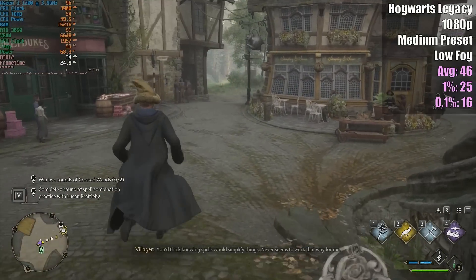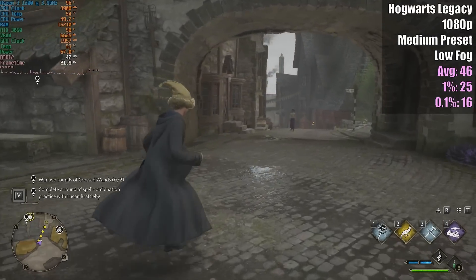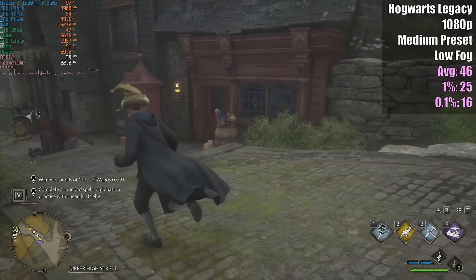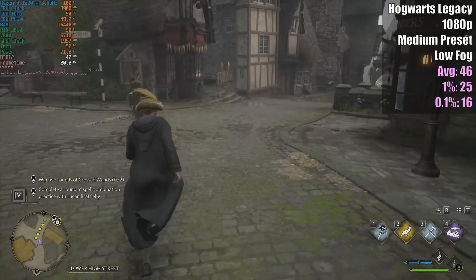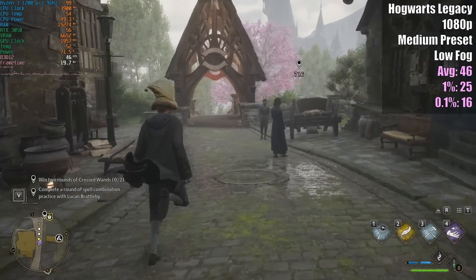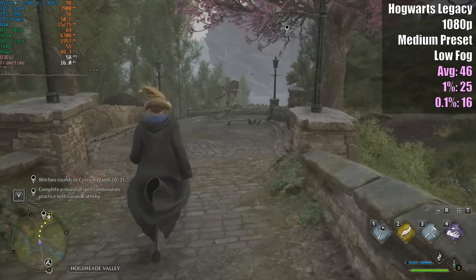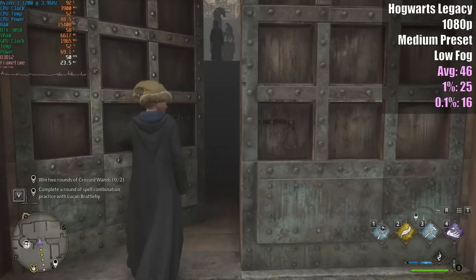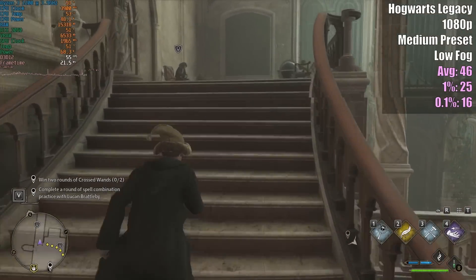In Hogwarts Legacy the frame rate was pretty good on average, with a few little dips and drops here and there. This was actually a more playable experience than a few of the other games tested. I would happily play it like this — maybe implementing a 40fps cap. The Ryzen 3 1200 is certainly giving its all here; not bad for a CPU that released in 2017, when it was competing with the i3-7100 and Pentium G4560. Moving into the actual Hogwarts section of the game, the frame rate is about the same with nothing major.